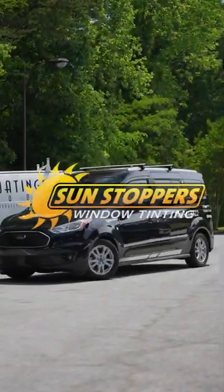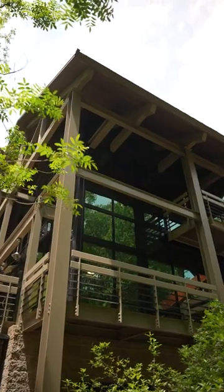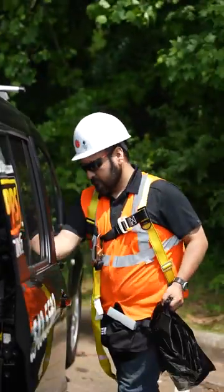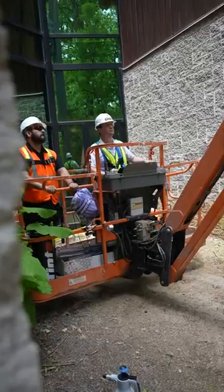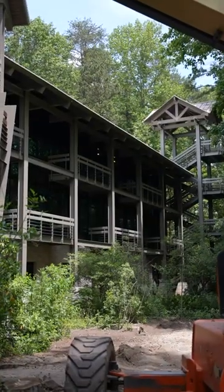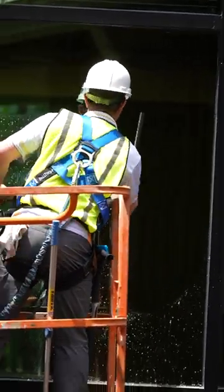Hey, this is Ross with Sunstoppers Window Tinting. We're out here at Catawba College doing a bird safety film installation. They were having some issues with birds flying into the glass. They did a case study that determined that if they applied a certain type of either netting or any type of bird safety film, it would reduce the risk of birds flying into the glass.